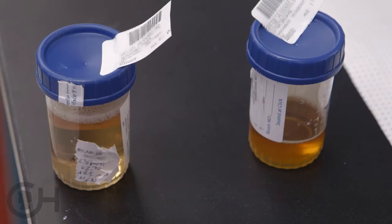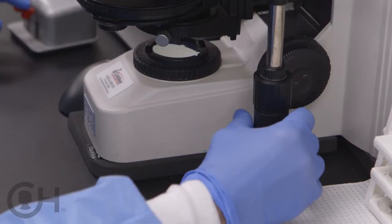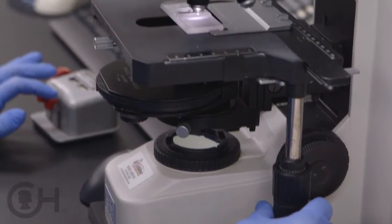Even if you don't have the stone, you can collect a full day's worth of urine and send it to the lab. They'll measure all the various factors that can promote or inhibit stones, and that can often give us a mirror of what that stone would look like if we had caught it.